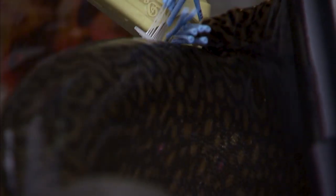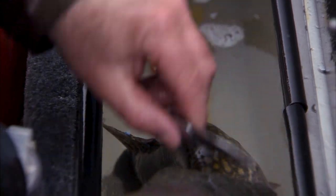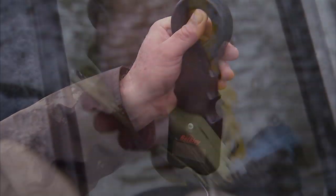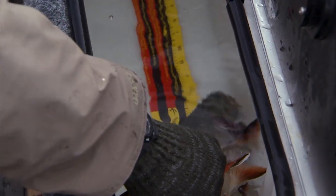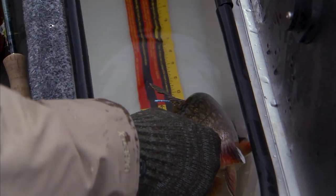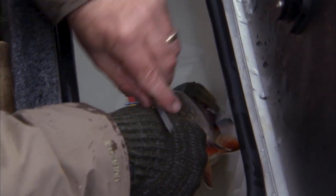A select number of anglers have been trained and equipped with tagging guns to implant a small numbered tag behind the dorsal fin in any brook trout they catch and can safely return. Upon release, the number is recorded, the fish is measured for length and girth with weight if possible, without stressing the fish. A punch sample is taken from the dorsal fin — this will eventually grow back. A scale sample is also taken and put into an envelope to determine the age of the fish. Additional information such as location, date, and fish health is also recorded.